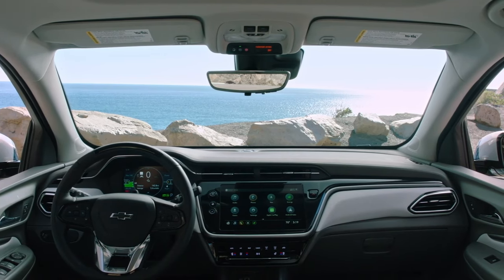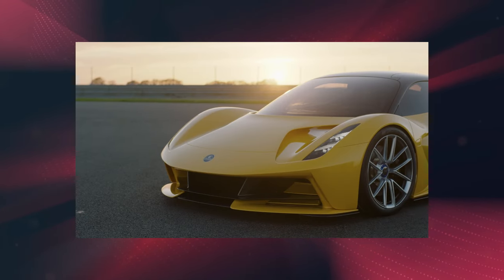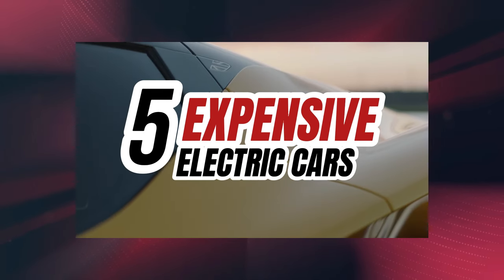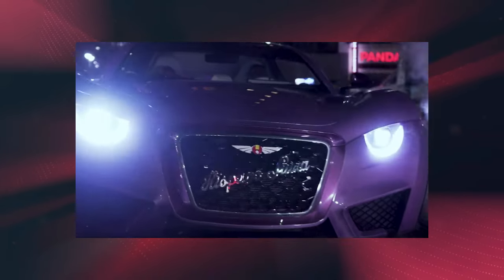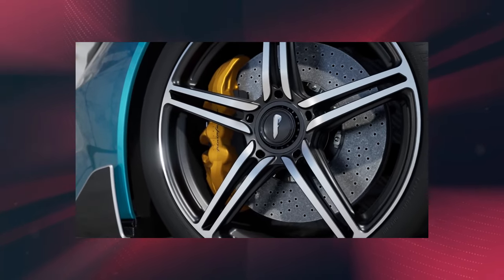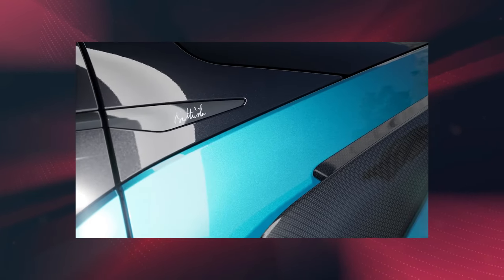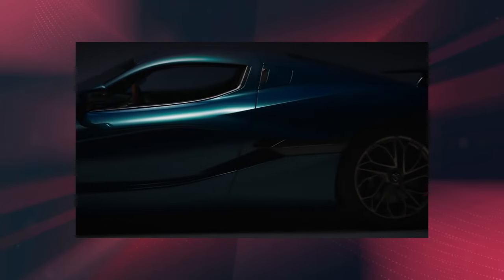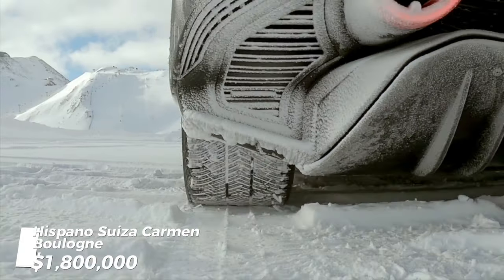For those seeking the pinnacle of electric vehicle luxury and performance, we're showcasing the top tier of EV innovation. These cars aren't merely transport — they're the benchmark of luxury, merging opulence with advanced performance. Note that some models may be officially sold out, but in the luxury supercar world, opportunities can arise unexpectedly for those with the means and patience.